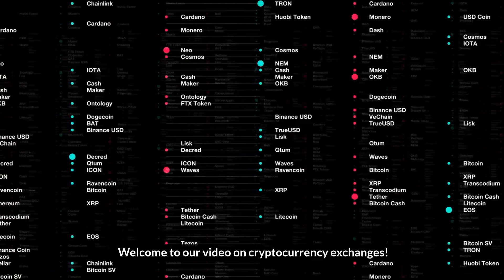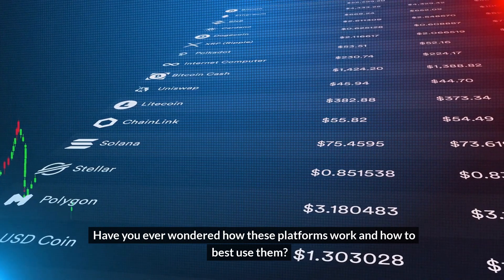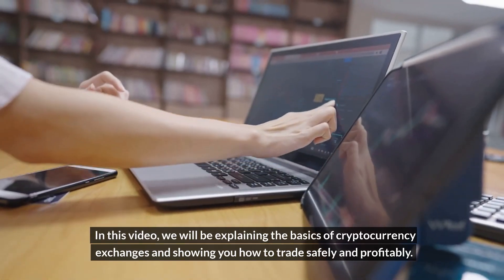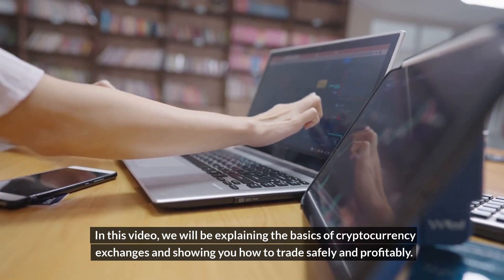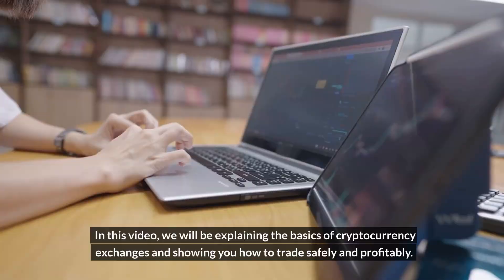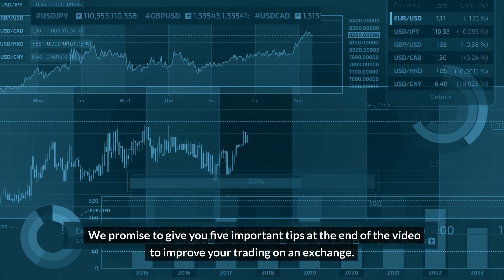Welcome to our video on cryptocurrency exchanges. Have you ever wondered how these platforms work and how to best use them? In this video, we will be explaining the basics of cryptocurrency exchanges and showing you how to trade safely and profitably. We promise to give you five important tips at the end of the video to improve your trading on an exchange.